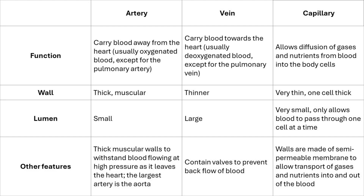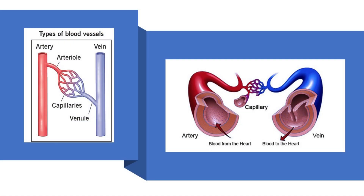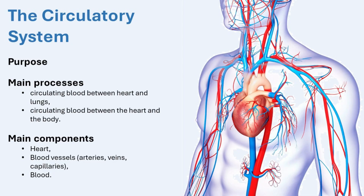Veins return blood to the heart. Once the exchange in the capillaries is complete, the capillaries join together to form veins, which carry deoxygenated blood back to the heart. The main exception is the pulmonary vein, which carries oxygenated blood from the lungs to the heart. Veins transport blood at much lower pressure; their walls are thinner and less muscular than those of arteries. To help blood flow in the right direction, especially from the lower parts of the body, veins contain one-way valves that stop blood from flowing backward.